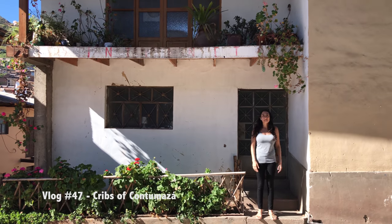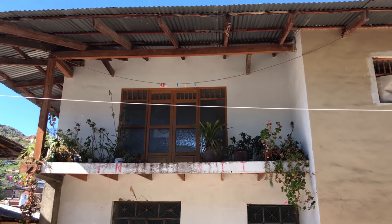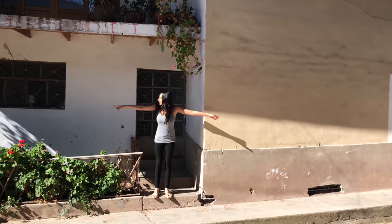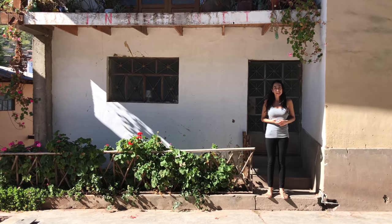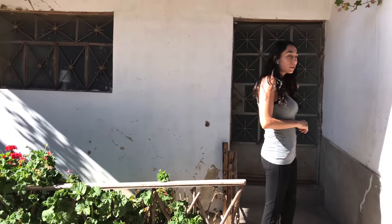This is the front of my house. In Peace Corps we're required to live with a host family for at least a year. It goes from about that wooden door over there to the end of here, so pretty large. This is their little garden — my host mom loves gardening, so she has it on the outside and indoors, which you guys will see in a moment.